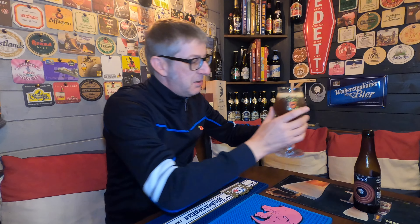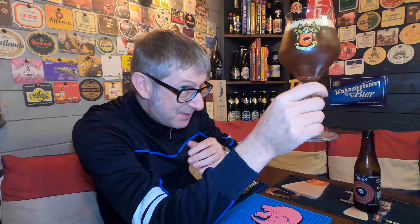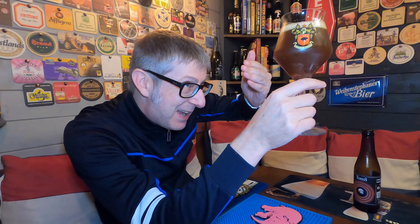So there we go. In the glass, it's a hazy brown colour. One finger white head. Let's get the aromas.